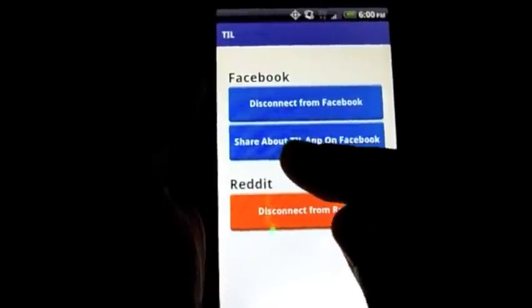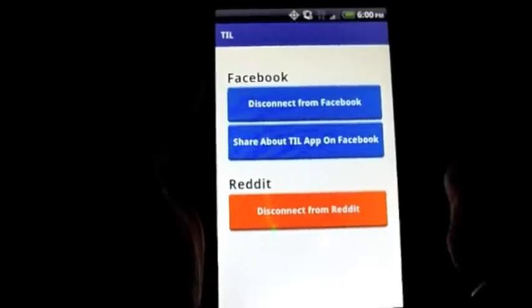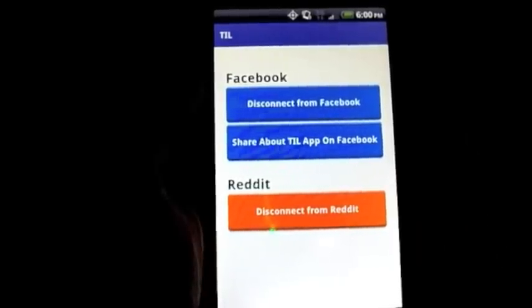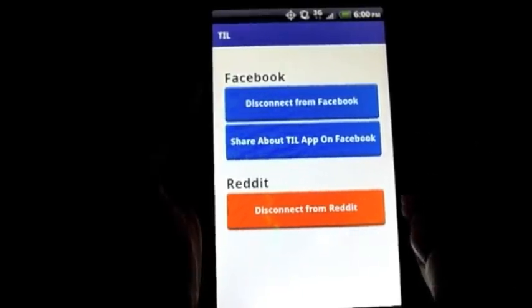The third option is to share the app on Facebook. Basically it's a little plug for them — you click it, it tells your friends that you're using it and they should check it out as well. So it gives you 33 days of no ads.